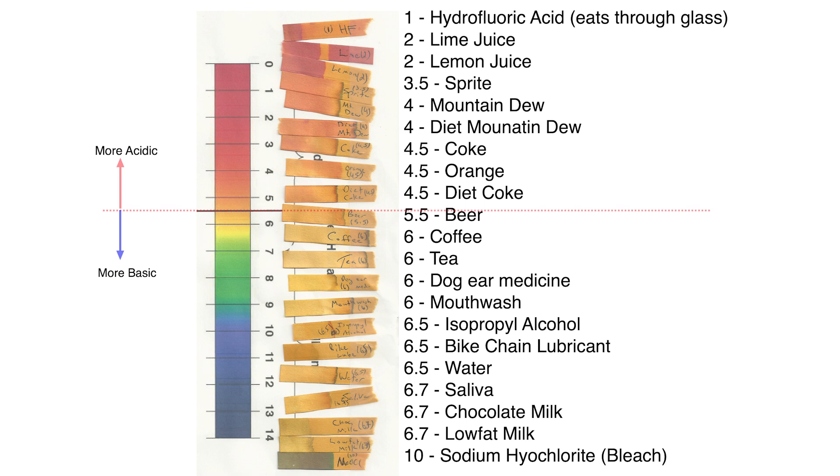Note that Mountain Dew and Diet Mountain Dew were just about the same. Diet Coke maybe a little less acidic than Coke, but both the diet drinks and Mountain Dew were about the same — and all of them, even the diet drinks, are below 5.5.